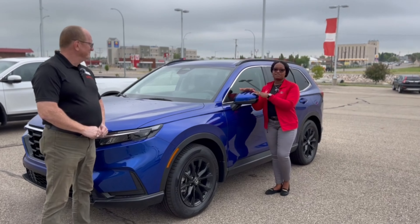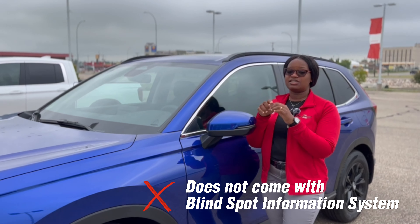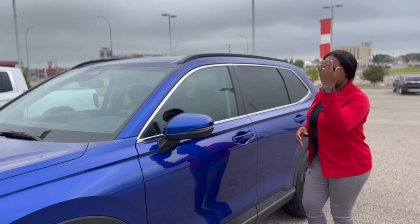So this specific CRV does not have the blind spots. If you're on our website and you see Sport V, it means it does not have blind spots. Come on to the front.